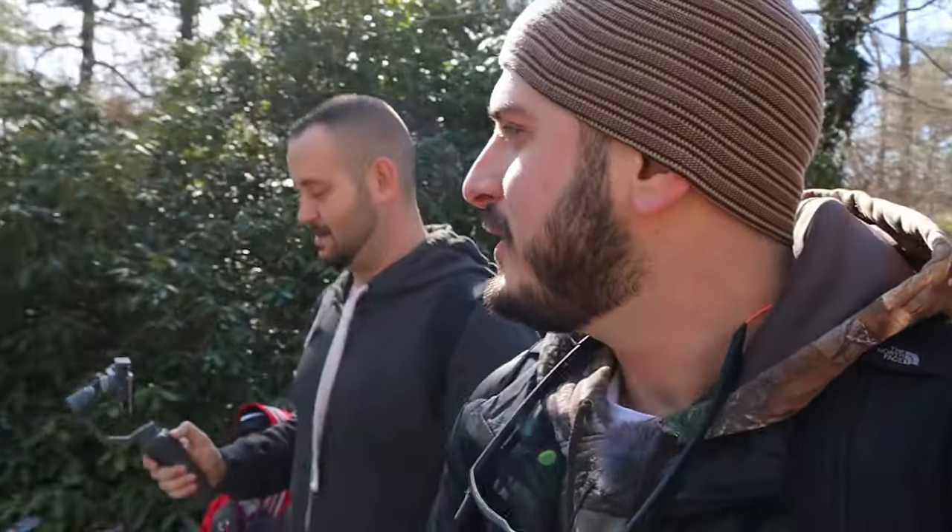All right guys, welcome back to Fish Island Media. We are out here at Bayard Cutting Arboretum. It's kind of a special edition today. We're going to teach them young how to do the nature thing.